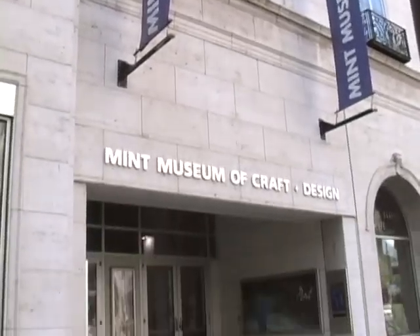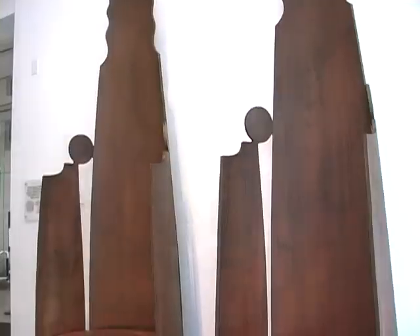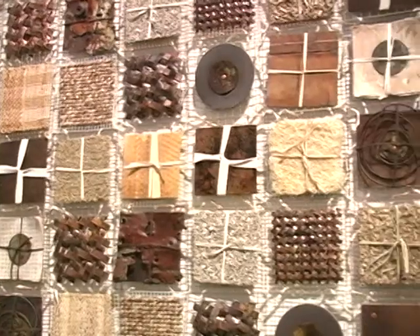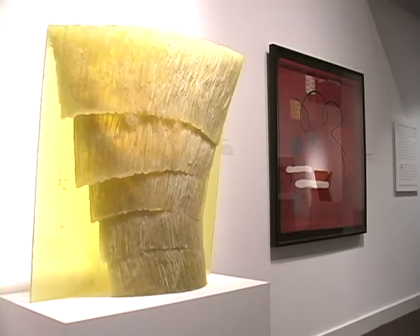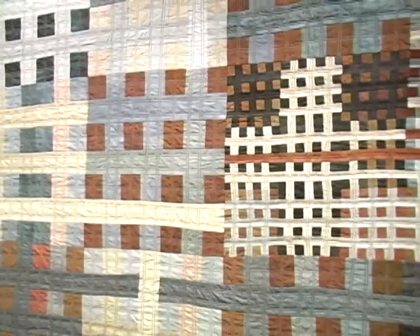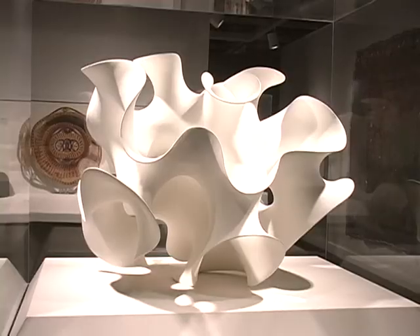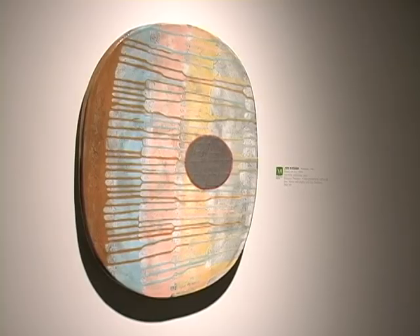Minutes away you'll find the Mint Museum of Craft and Design. Here we celebrate original objects from the everyday to high design. Our collection focuses on the five craft media of ceramics, fiber, glass, metal, and wood. We also highlight 20th and 21st century studio craft from around the world.